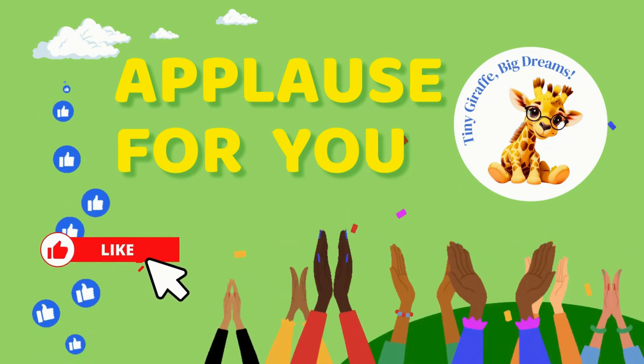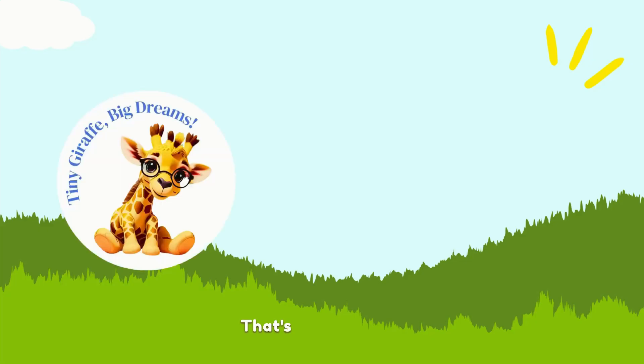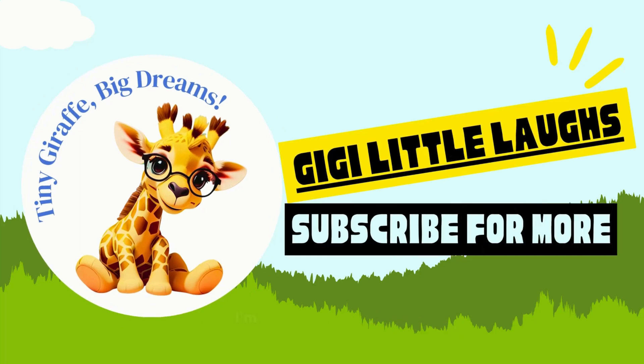Whoa! Great job, Little Gigglers! Applause for you! That's all for today! See you in my next video, my friend! I'm Gigi Little Laughs.